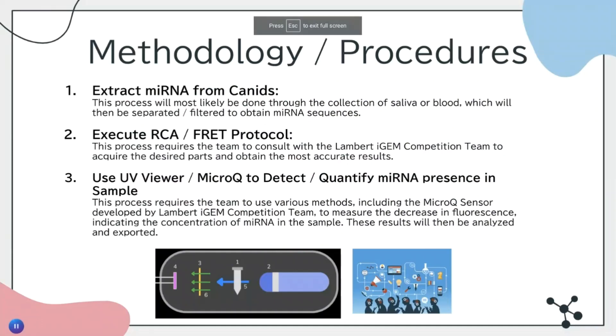Listed below are our procedures. First, we hope to extract miRNA from candidates; this process will most likely be done through the collection of saliva or blood, which will then be separated or filtered to obtain miRNA sequences. Next, we hope to execute the RCA/FRET protocol, which requires our team to consult with the Lambert iGEM competition team to acquire the desired parts and obtain the most accurate results. Lastly, we hope to use an ultraviolet viewer or microcube to detect and quantify miRNA presence in the sample. This process requires us to use various methods to measure the decrease in fluorescence, indicating the increase in concentration of miRNA in the sample. These results will then be analyzed and exported.